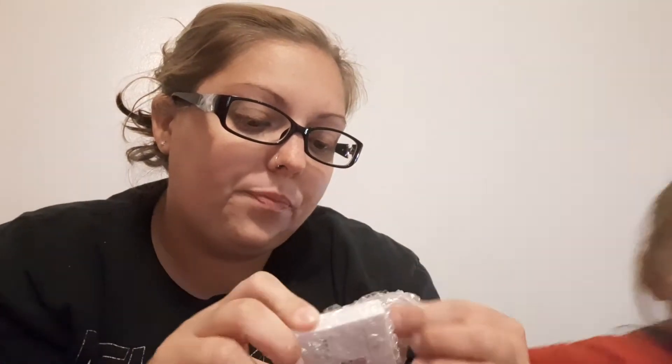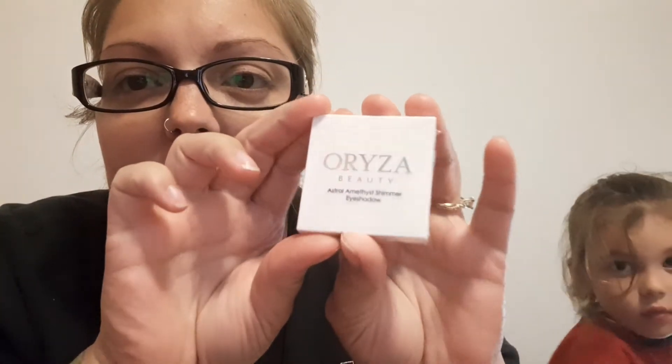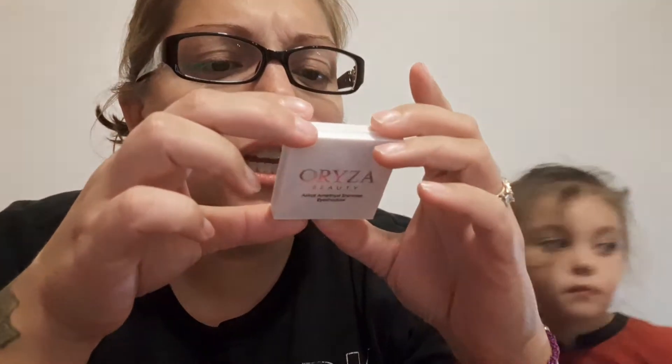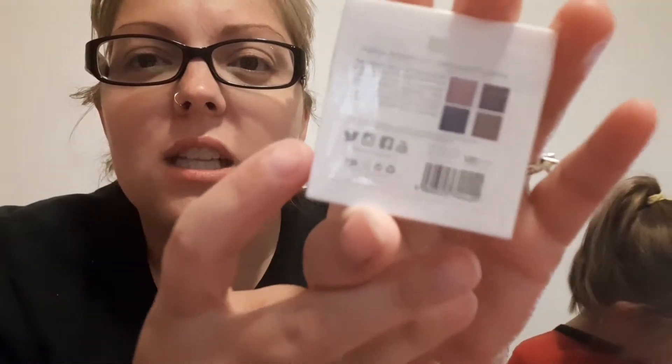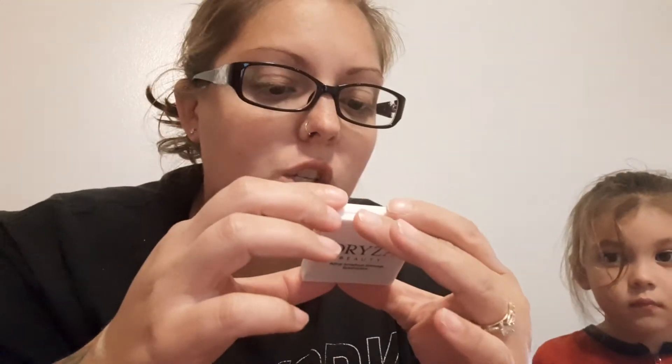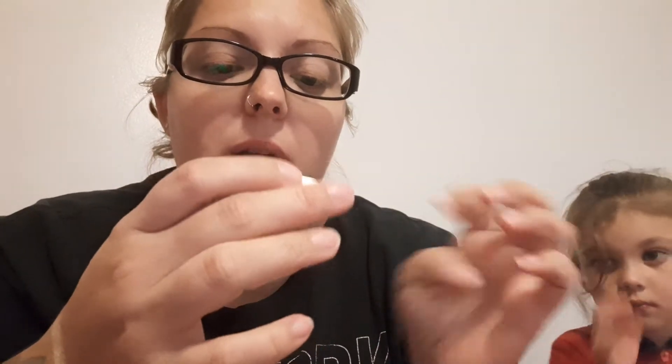Item number three — I don't know this brand. It's Orisa Beauty. It's a shimmer eyeshadow — looks like a four-shade palette type of thing. I'm not going to open the packaging just yet because I don't like to open things if I don't want to use them. I'd rather keep them fresh for somebody else. But this is also a very good item.